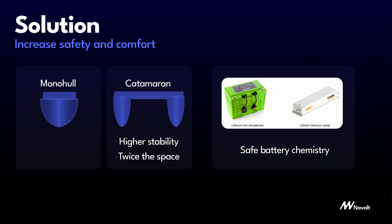Hi, I'm Sandeet, founder of NAVALT. I'm a naval architect and my mission is to decarbonize marine transport, which is about 3% of global emissions.